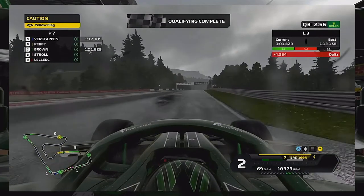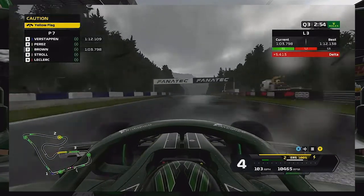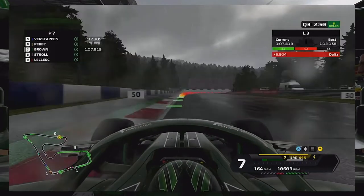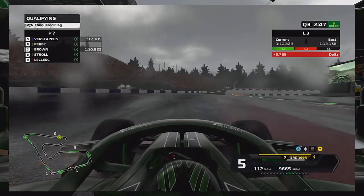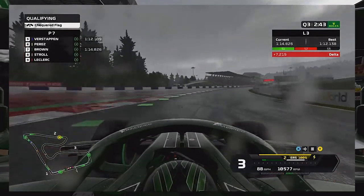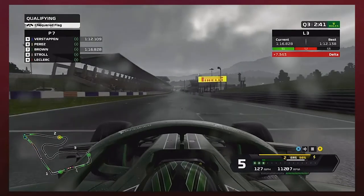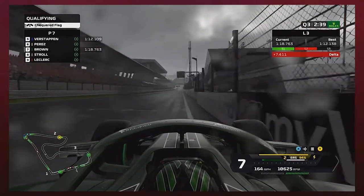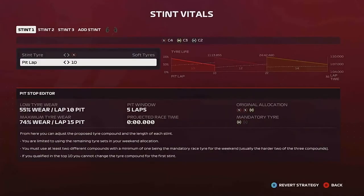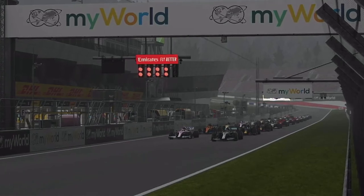It was raining and we decided we don't need the track anymore. We turned our Brown GP car into a boat and also a lawnmower, so we didn't improve. That's why we started seventh — I got lost on the track. Strategy is going to be a two-stop because I don't really want to use the hards. Anyway, let's get into the race.